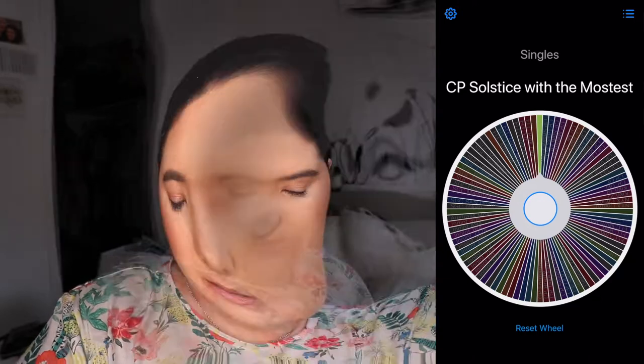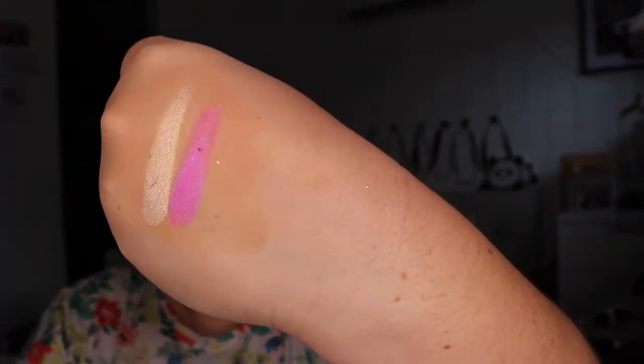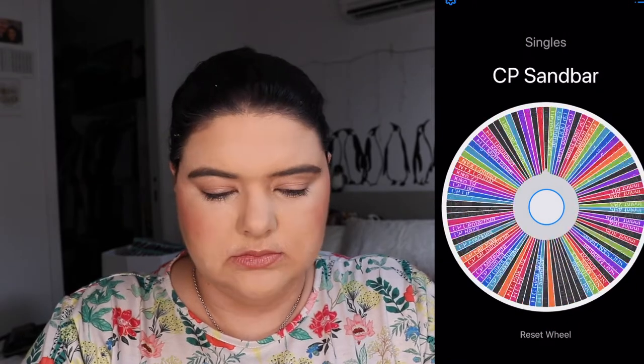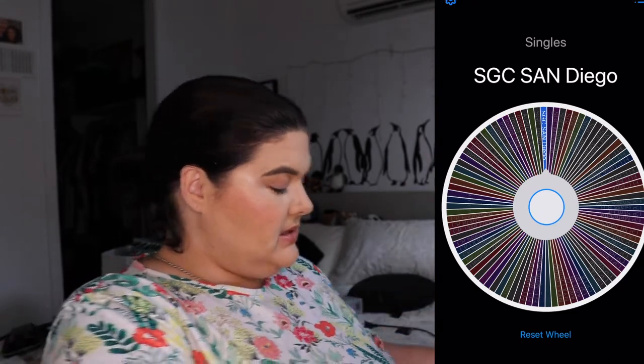Moving on, we're looking at Colourpop Solstice with the Mostest. This one from Colourpop is like a beautiful pink-blue duochrome — it's got a bit of blue in it. It does have a nice shimmer effect and it's a nice pink. Next up, Sydney Grace Co. San Diego — this is just a lovely brown.